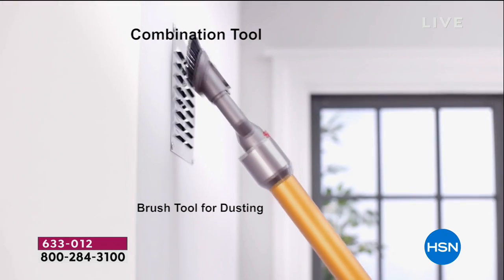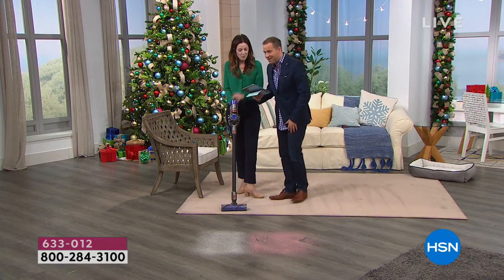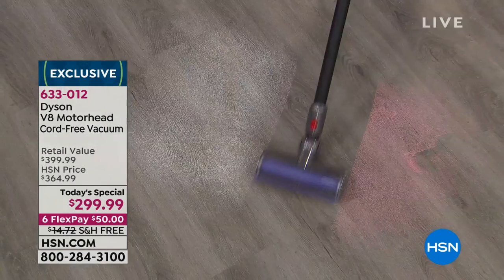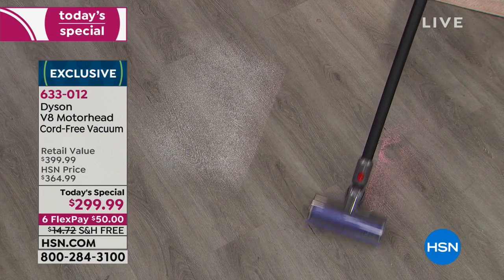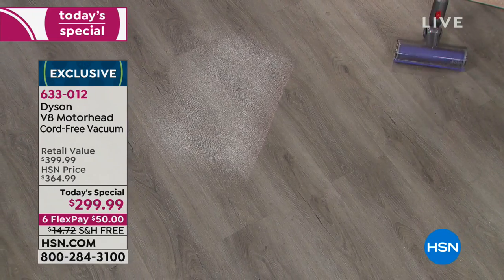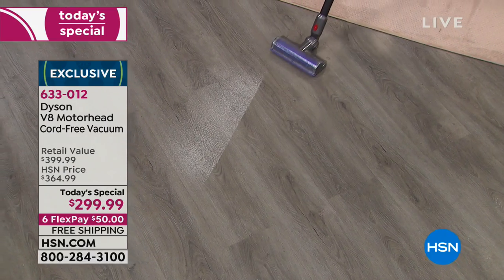We're already halfway through the presentation — 30 minutes in, 30 minutes left. You just went from the rug onto the hard floor — did you change anything? Not a thing. It just goes — one step cleaning, easy. That's fabulous. And that's sand, Adam — fine sand — and it's not blowing it around. It's collecting it and keeping it in there. The HEPA filtration — we got asthma and allergy certified because we are good for people with allergies, or even if you just want peace of mind.